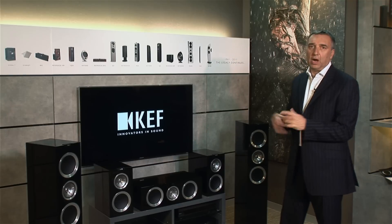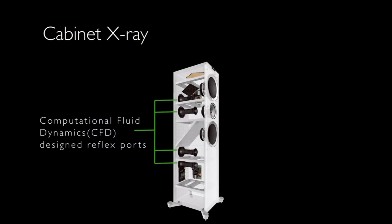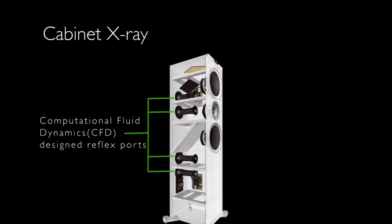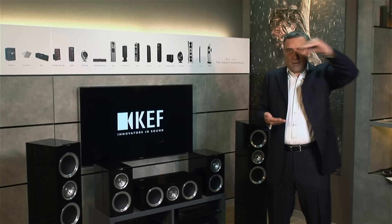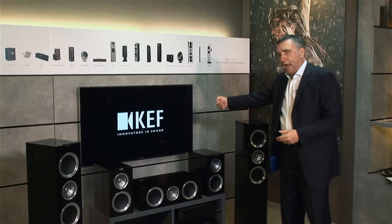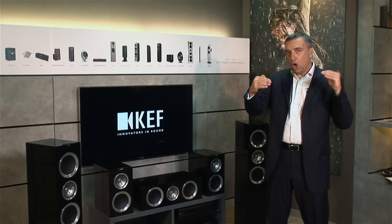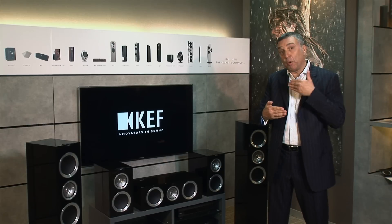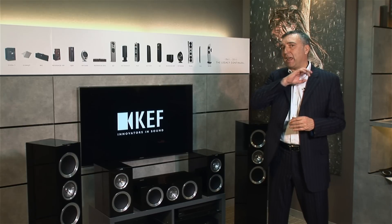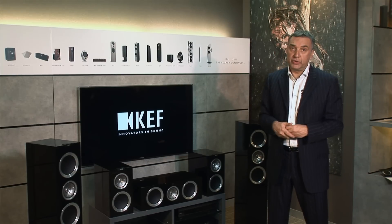The ports at the back of the R Series use a technology called Computational Fluid Dynamics. It's actually a well-known technology, more in use in, for example, the car industry, where we look at how air flows over a car body shape aerodynamically. In terms of a hi-fi loudspeaker, if we have a port at the back of the speaker, the louder it plays, the more air flows through the tube. So very careful shaping of the port ensures that the air flows cleanly without disturbance and therefore no chuffing noise.